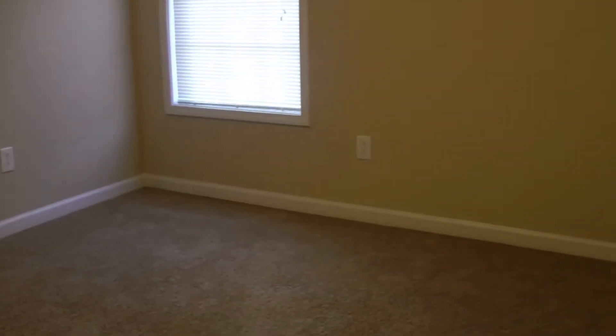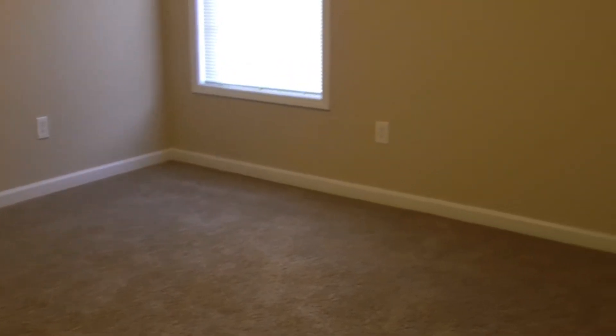Here's the second bedroom. A special thing about these two bedrooms is that they're connected by a bathroom, making them a Jack and Jill format. There's also extra storage up there. I'm going to show you the rooms first and then give you a look into the bathroom.